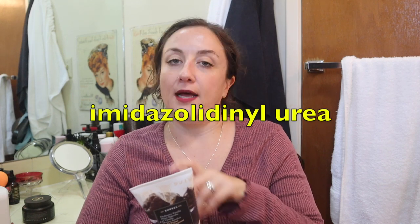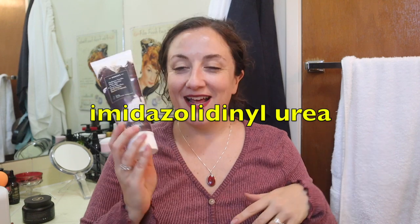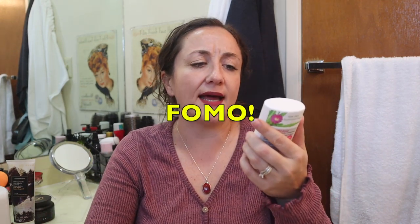I also spotted a formaldehyde releaser in this one - Imidazolidinylurea. It's a formaldehyde releaser. So while I liked the product when I first tried it and I liked the Mulberry Vanilla scent - I smelled more berries than vanilla - I've learned the ingredients are not ones I want to put on my body anymore. Not perfect. You get real fear of missing out when you start to exclude ingredients like that.